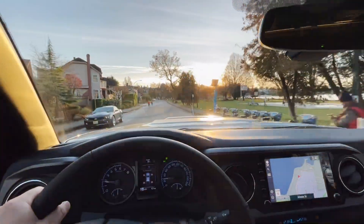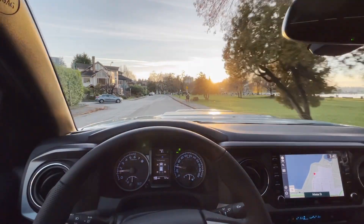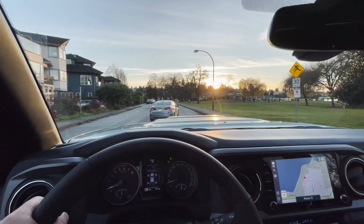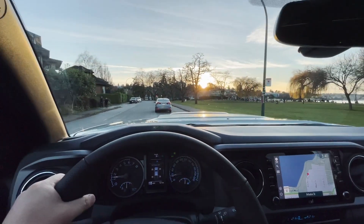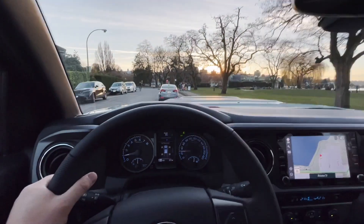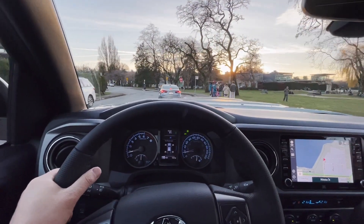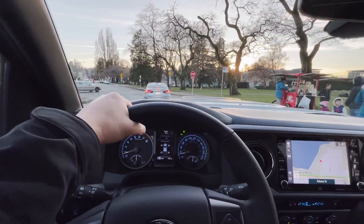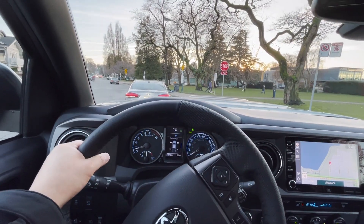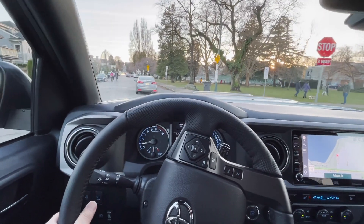Driving around town with this Tacoma is very easy — honestly, it feels a lot like many other SUVs around. This truck, along with some other Toyota trucks like the 4Runner and Tundra, still has hydraulic steering. Many cars have shifted to electric mechanical steering. When people say a car has electric steering, it doesn't mean it's completely electric — there's still a mechanical gear connecting the steering to the wheels, but the power assist motor is either electric or hydraulic. On this car, it's still a hydraulic system.